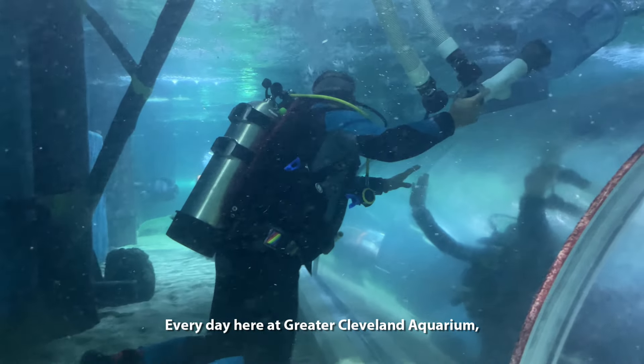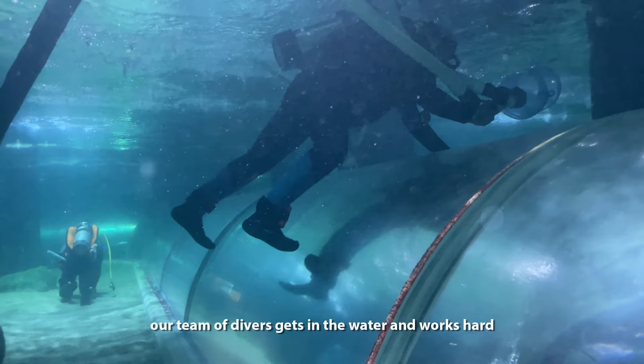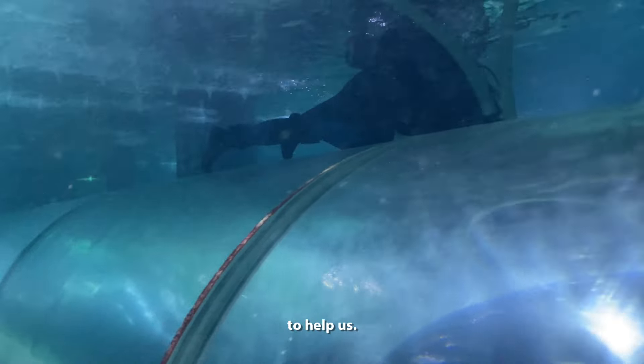Every day here at the Greater Cleveland Aquarium, our team of divers gets in the water and works hard to keep our exhibits clean. We use a number of different tools and techniques to help us.